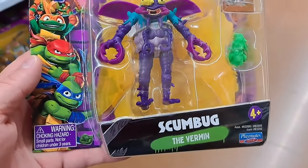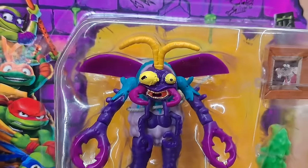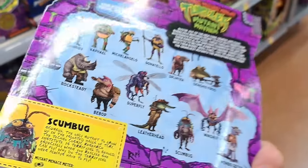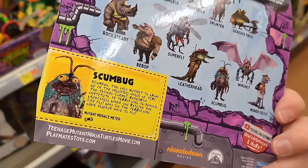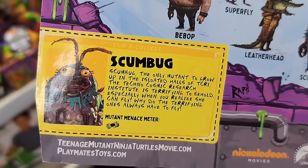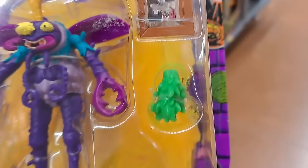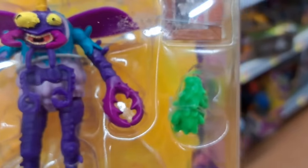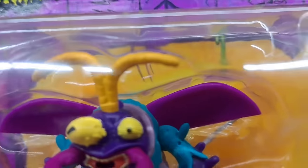Got this new Scumbug — the Vermin figure at Walmart. Super cool. There's the name card. It's got a picture of Splinter and a vomit or some kind of splat right there.